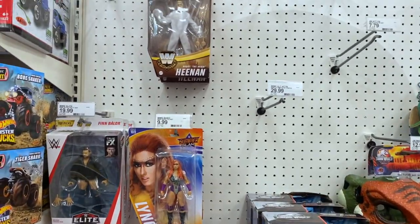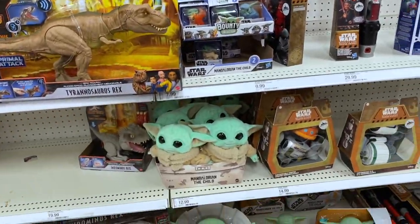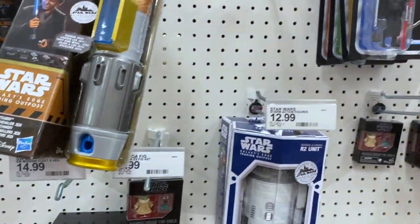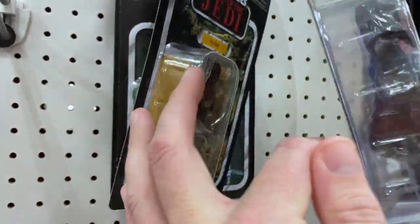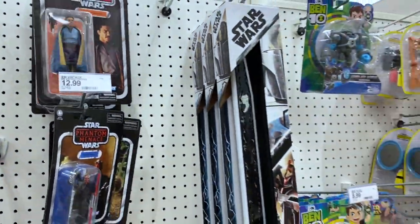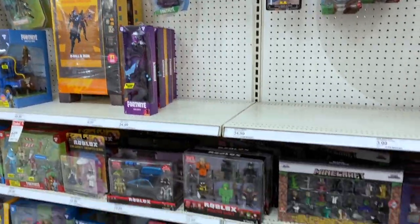Got Jurassic World, Jurassic Park, the wrestling section — pretty slim. Got a little Baby Yoda there. More of the 3.75 inch here, there's Han Solo. That's another six inch up top. On this side we got our video game figures.